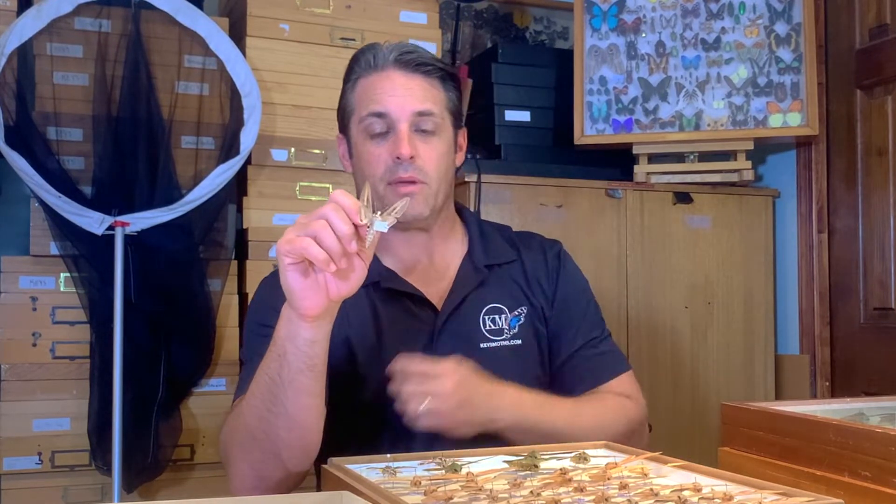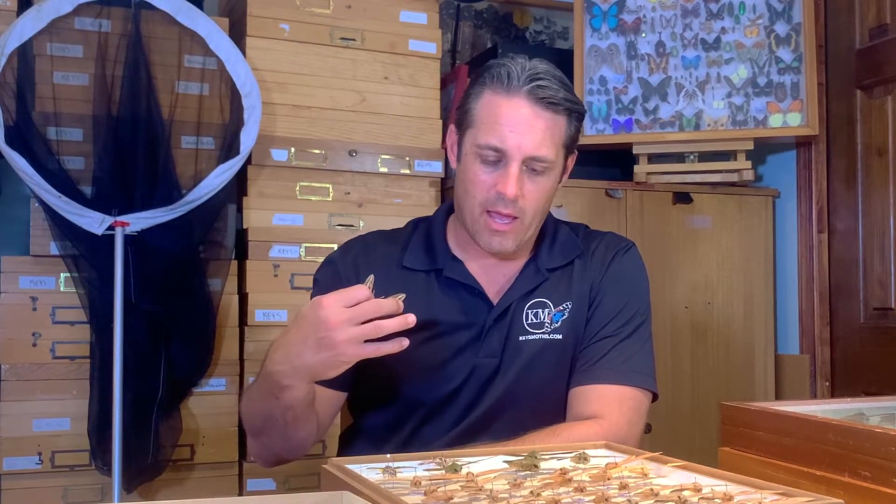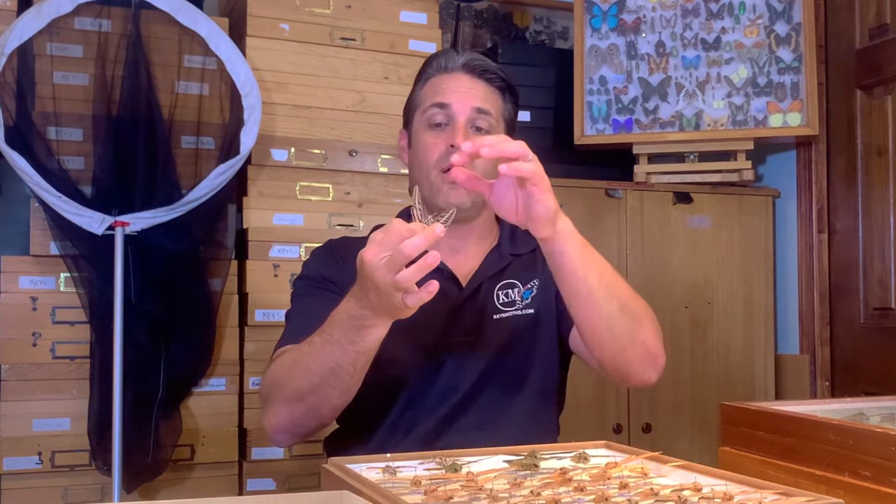We're going to show you a little bit about this bug. It's actually pretty rare in the Florida Keys. If you find a bug and you'd like help identifying it, please write me at david@keysmaws.com and I'll do my best to identify any caterpillars or insects you might find. We get a lot of really cool records when we share information with each other, so send me your pictures and videos and I'll see if I can help.